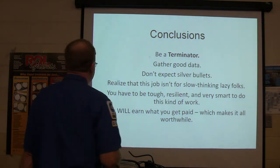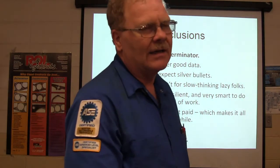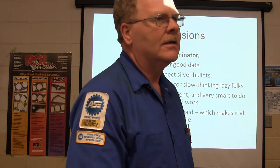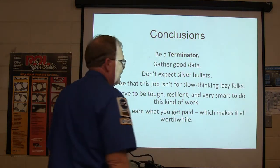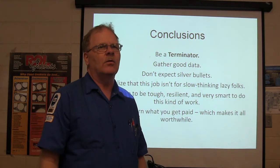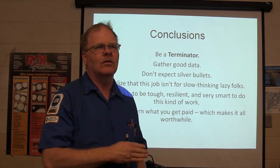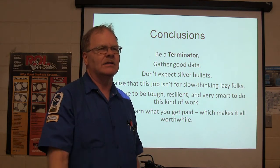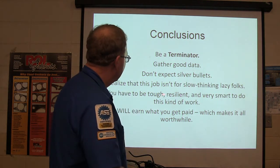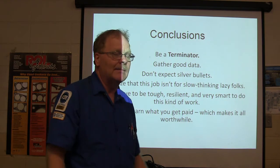Here are some takeaways: gather good data and don't expect silver bullets. It's really nice when somebody can say tighten this screw and everything's great, but that's hardly ever how it goes. This job is not for slow, lazy folks. You've got to be tough and resilient — you have to be really smart to do that kind of work. You're going to earn what you get paid, and that makes it all worthwhile.